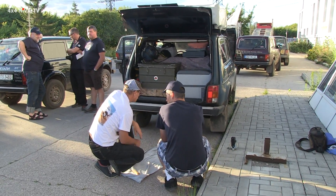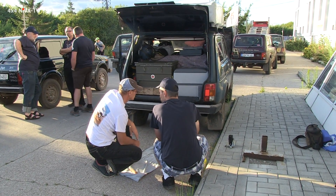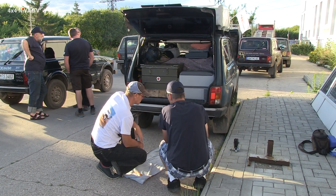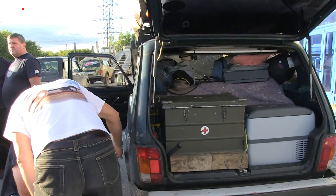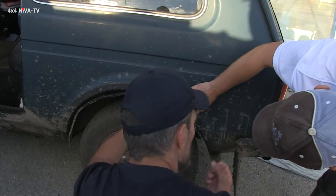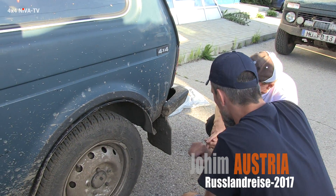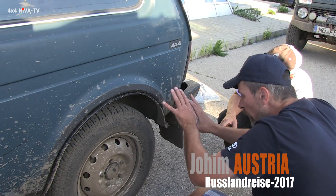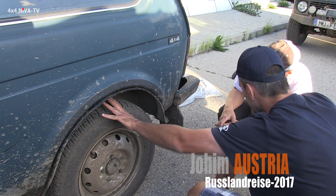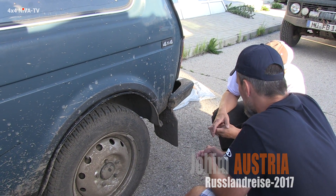We stripped the whole interior out for the road trip — seats, dashboard, everything. We cut it and painted down here. It's like a stone guard on the inside — more stones in here and there. This is the whole origin of the no-rust. These were always in. It's cheap, and this whole thing is always kept in the car.